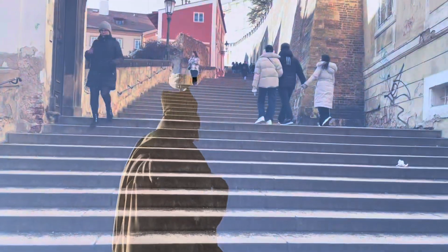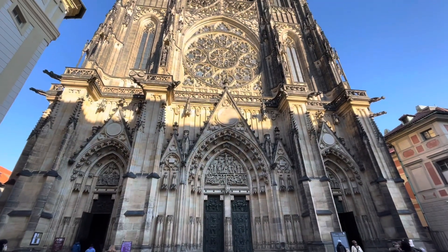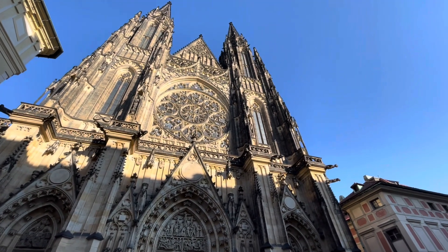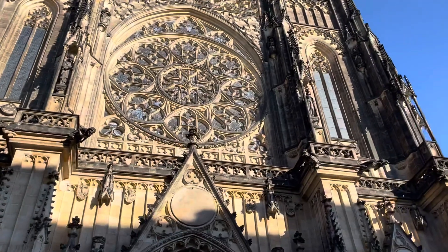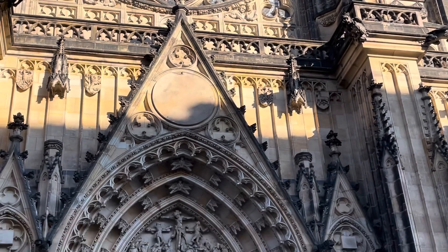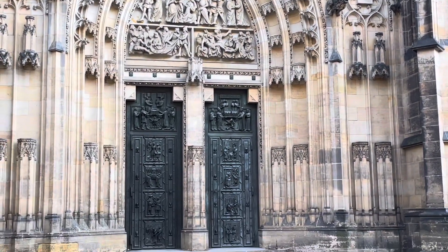My next stop was the castle and I had to climb up these long stairs. But when I got up there I saw the church, which was very grand — just a really striking structure. The carvings were really detailed, so many details on the outside of the building, and that window right there was filled with stained glass. On the inside it was rainbow and beautiful, but no pictures were allowed inside, so you have to go see it yourself.